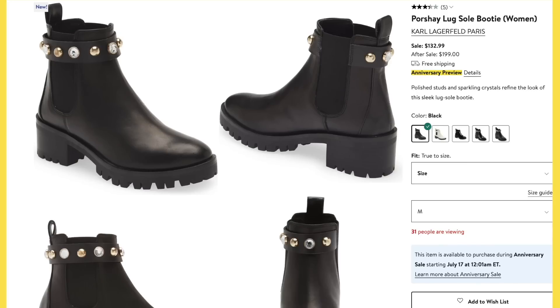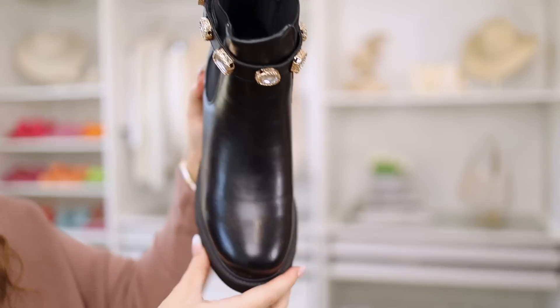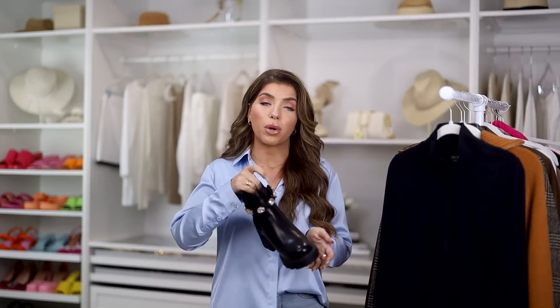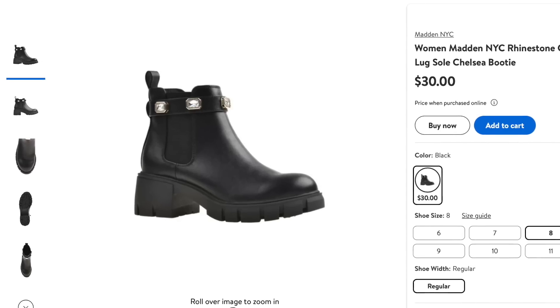Back for another year is the Karl Lagerfeld embellished stud booty — really popular last year. Retail is $200; during the sale you can get them for $133. I have a great designer-inspired look from Amazon from the Cushionaire brand, which I find pretty comfortable. Why this works: it's a lug style black boot with a Chelsea panel on the side and an embellished detail. I might even like the Amazon one better because the embellishment is actually removable — a Velcro detail you can take off — so you're really getting two boot styles in one. It's also available in white. And Madden NYC at Walmart also dropped an embellished lug sole version that looks really similar for only $30.